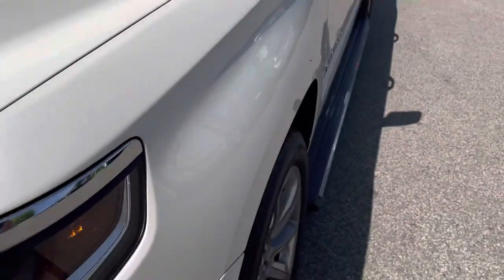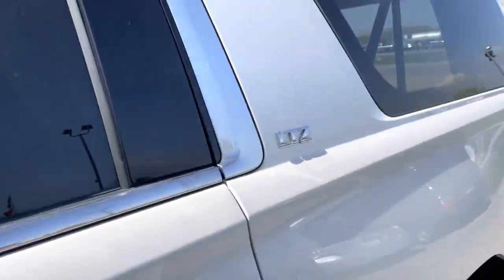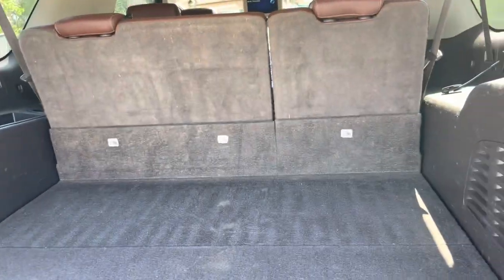There is no hail on it, it has a matching set of Michelin tires all the way around. Let's start out in the back here — already with the seats up you have generous cargo space.